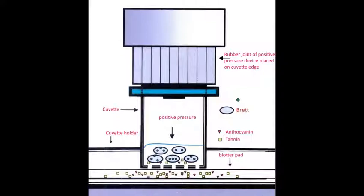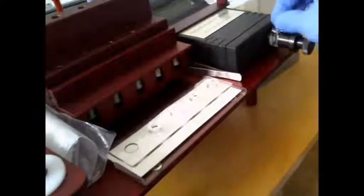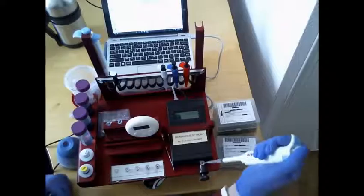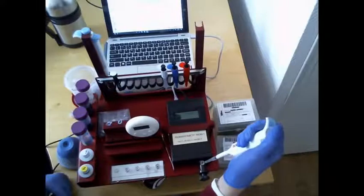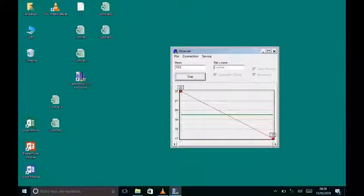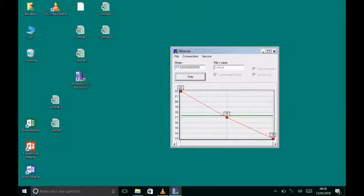The first analysis measures the luminescence background noise of the wine sample. The cuvette is inserted into the bioluminometer. A buffer is added and mixed with luciferin-luciferase. The bioluminometer's light-proof door is closed, and the luminescence background noise is measured. Each wine has its own luminescent background.